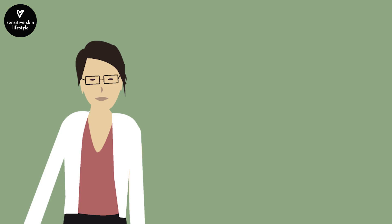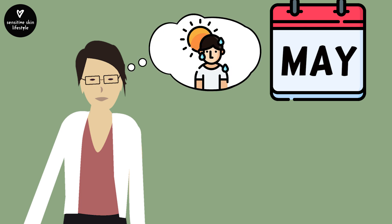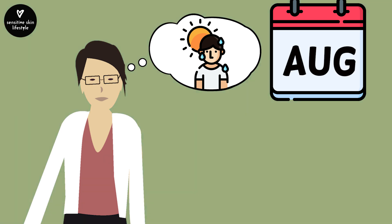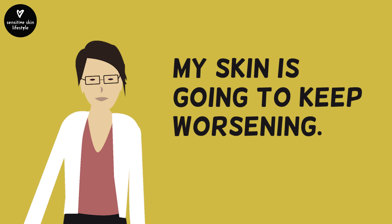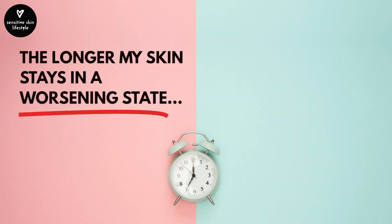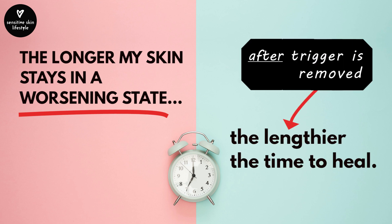I thought to myself at that time: it is only May, and this heat and humidity would only get worse as we approach June, July, and August. If I don't do anything to eliminate this trigger, my skin is going to keep worsening over the next few months. And the longer my skin stays in this worsening state, the lengthier the time it would take to heal after the trigger is removed.